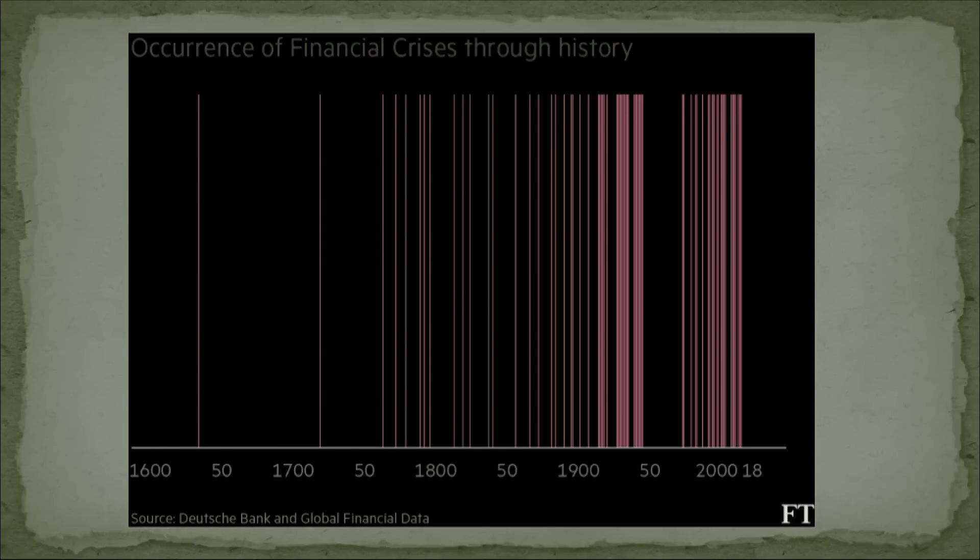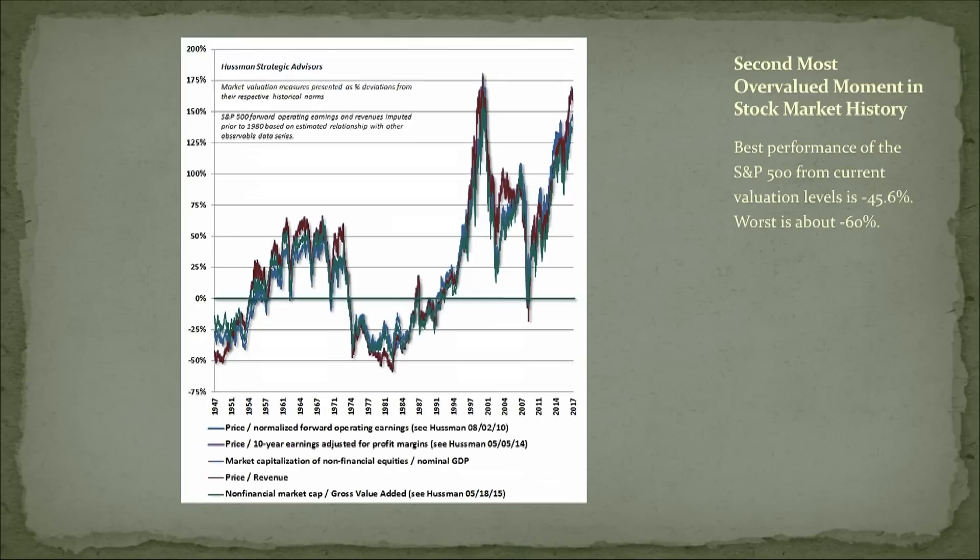I popped this slide in earlier this week — it's from the Financial Times and shows how financial crises have become more frequent as history has gone along. You see a nice little lull in the mid-20th century, and then it's crisis after crisis. So I think we should talk about them and how to handle them.